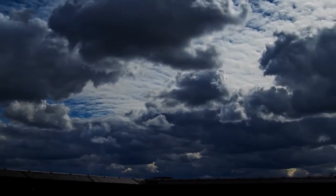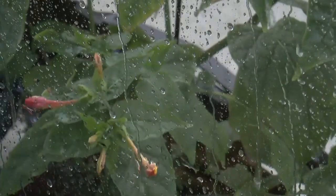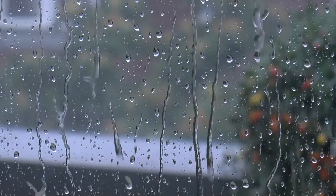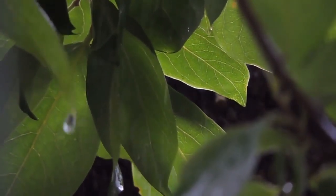No one knows for sure how clouds become filled with small animals which end up raining down in different parts of the world. Some suggest that sudden gusts of wind, tornadoes, and waterspouts suck these animals into the air — but that sounds far-fetched, and really no one knows why this happens.